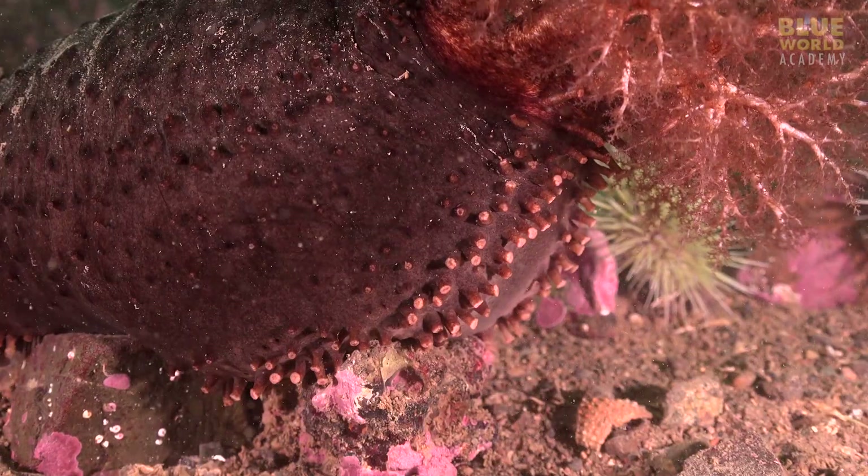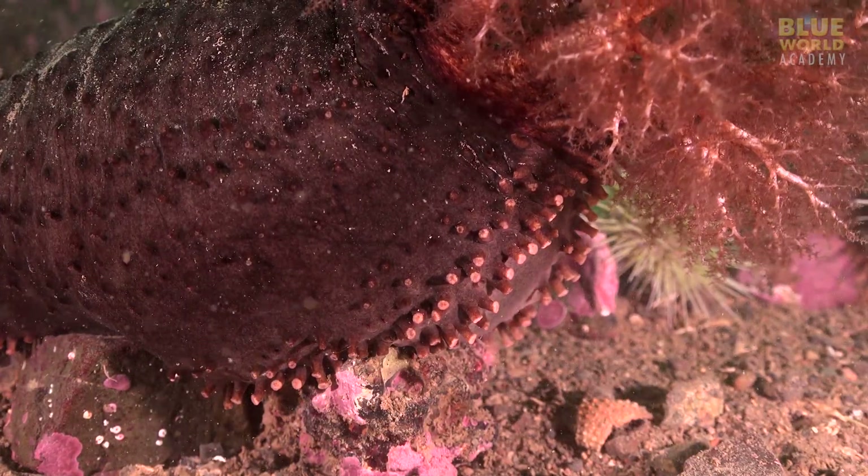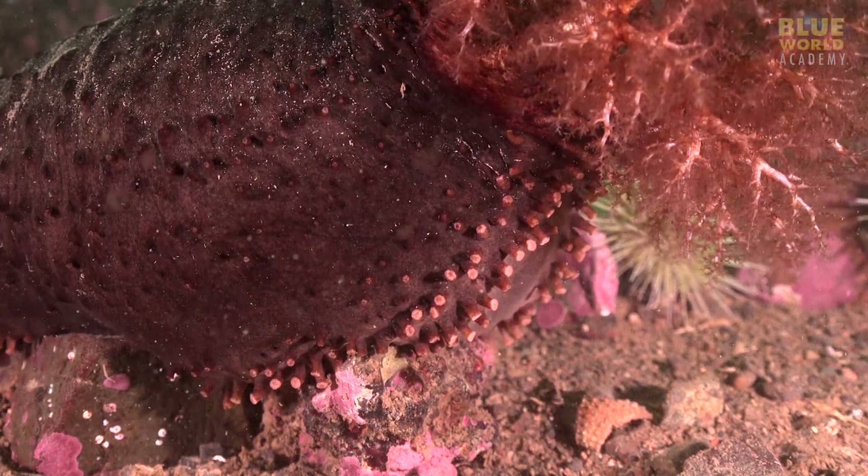Sea cucumbers have tiny tube feet like sea stars and sea urchins. They can move around, albeit somewhat slowly.